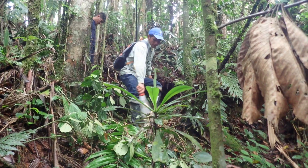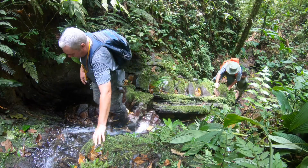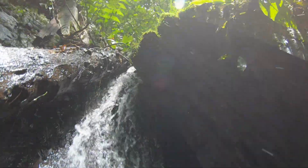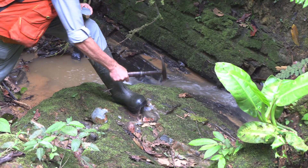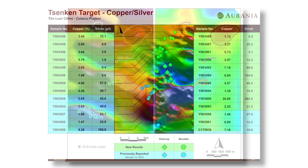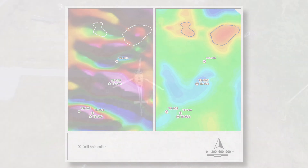Our exploration for economic mineral deposits involves a combination of boots on the ground hard grind and various techniques designed to give us what amounts to an x-ray view of hidden underlying rock structures. One of these techniques involves measuring the magnetism of the earth, which we did in a survey that covered the entirety of our Lost Cities Kuduku project area in 2017.